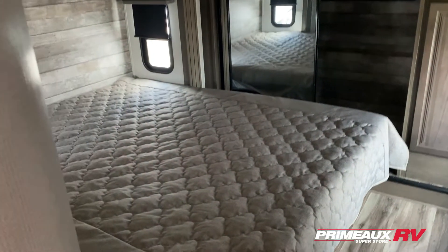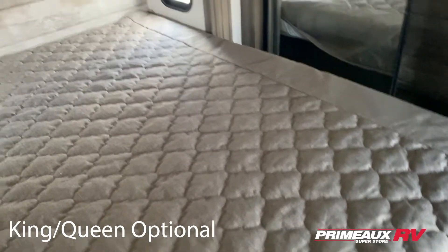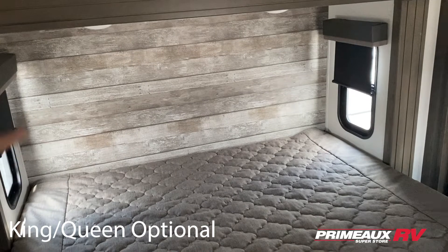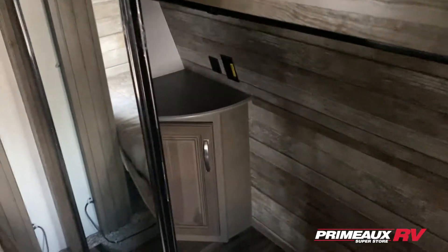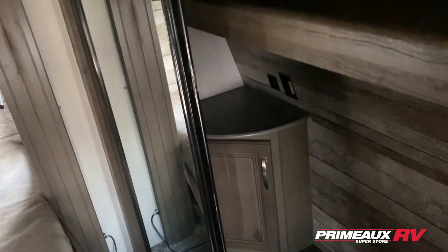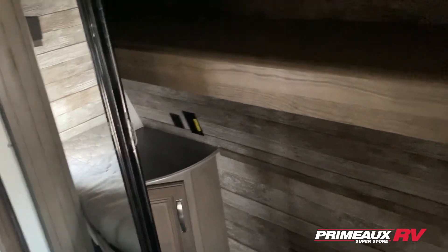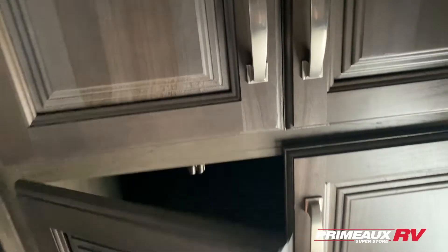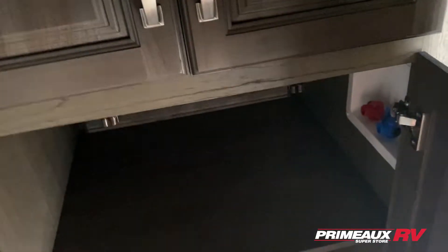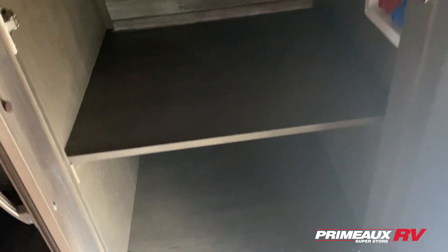That leads us to your bedroom where you have a queen-size bed with storage underneath. You're gonna have windows on both sides and a little wooded headboard area. Then you have your closet space with sliding mirror doors, a little bedside counter space, extra storage down below, shelf space up top, and hang closet storage. Right in here you also have extra space, and if you wanted to add a washer and dryer you can do that in here as well.